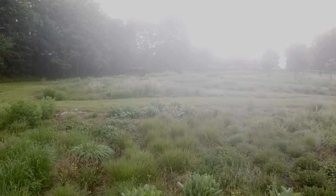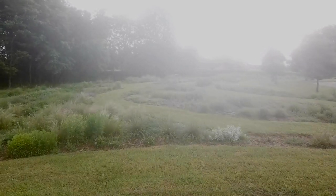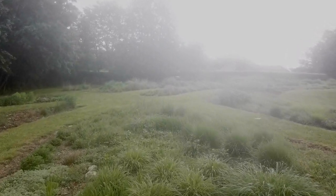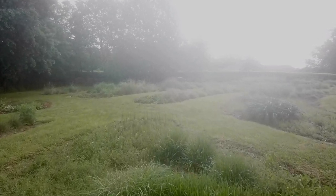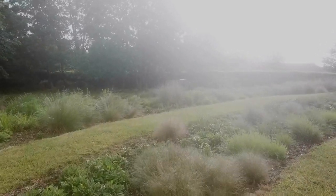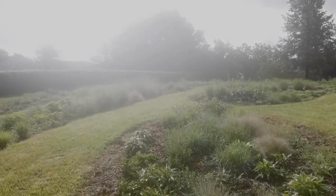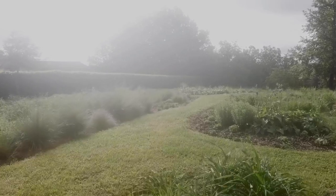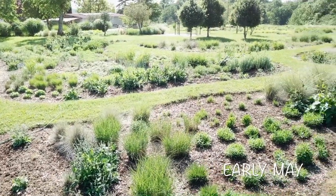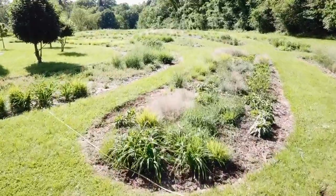Almost all of the prairie plants, with the exception of a few of the grasses, are cut back to the ground each winter. Now, in late April, the growth is beginning again, but it's still possible to see the layout of the flower beds before the plants get too tall. Early May — still not much colour apart from the Nepeta, which have begun to flower, but there's pleasure to be had from the many different shades of green.